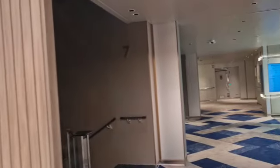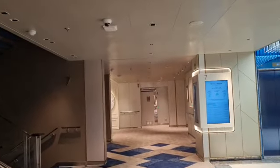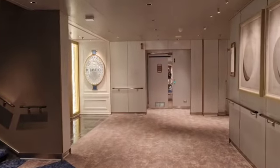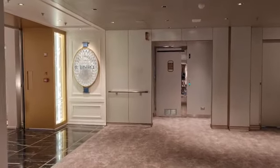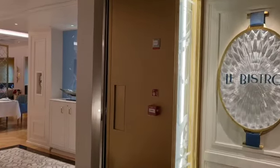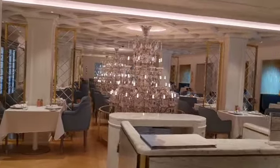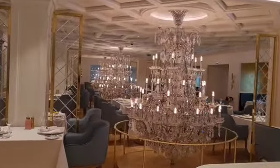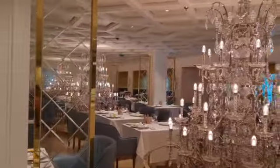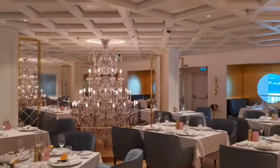Once you get to the aft elevators you'll have the third of your specialty dining, which is Le Bistro. Beautiful in here — huge, great chandeliers.